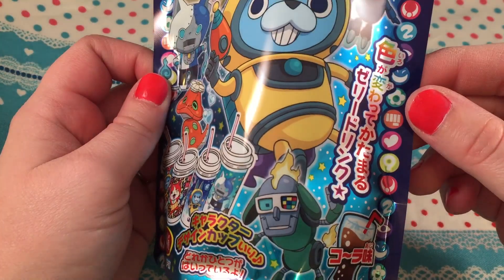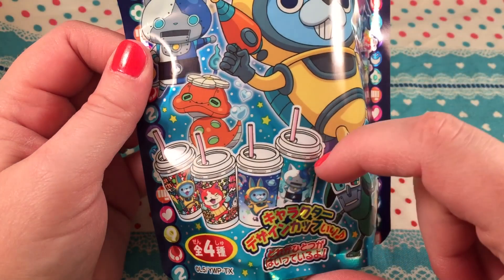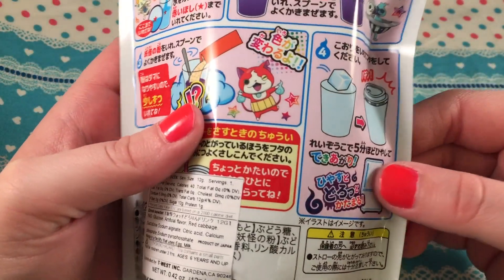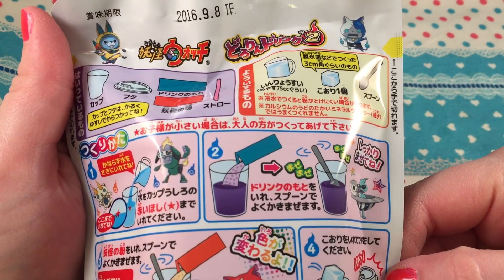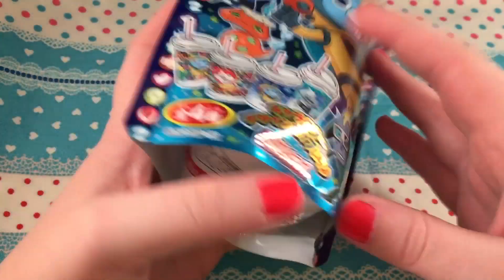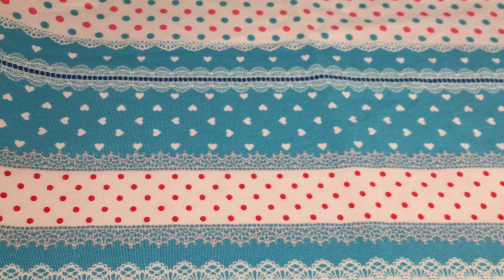Lastly, I got this one — I'm not sure what the character is either, but it's cool. It looks like it comes with a collectible cup, which I love. This one looks like it's cola flavored. I'll probably do all the drink ones together in one video, which I think will be really fun.